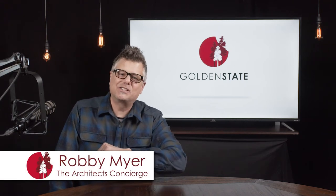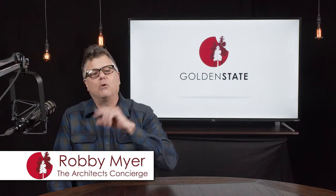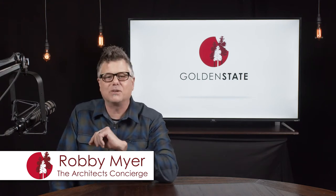Hi, I'm Robbie Meyer, the Architects Concierge from Golden State, and today I wanted to take a minute to share some developments about one of our most luxurious lines that we carry, Euroline Steel Windows and Doors. Euroline combines the strength of steel with artisan handcraftsmanship to fabricate windows and doors to the highest standards, specifically to meet the demands of the most elegant residences across the country.